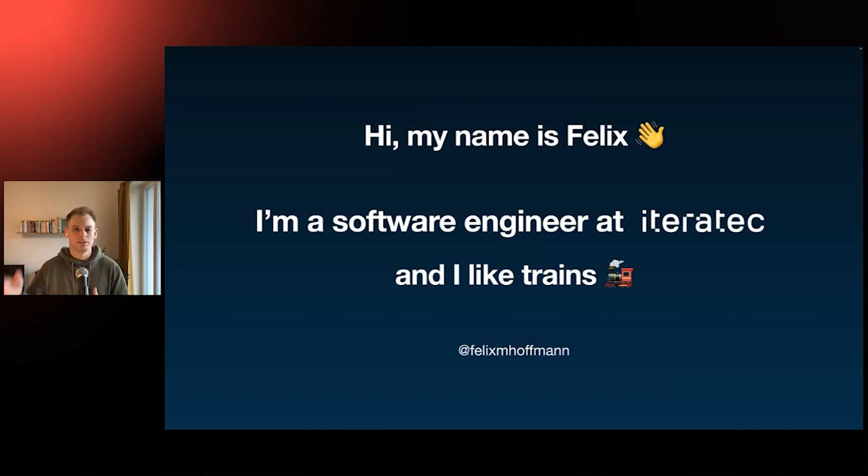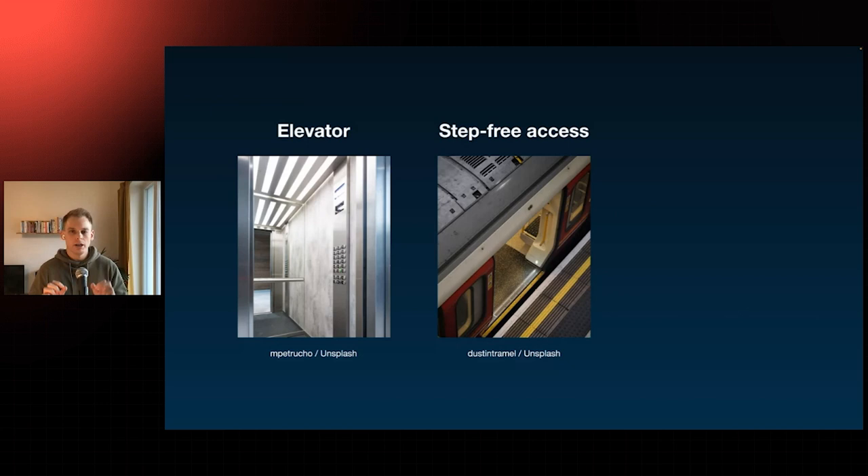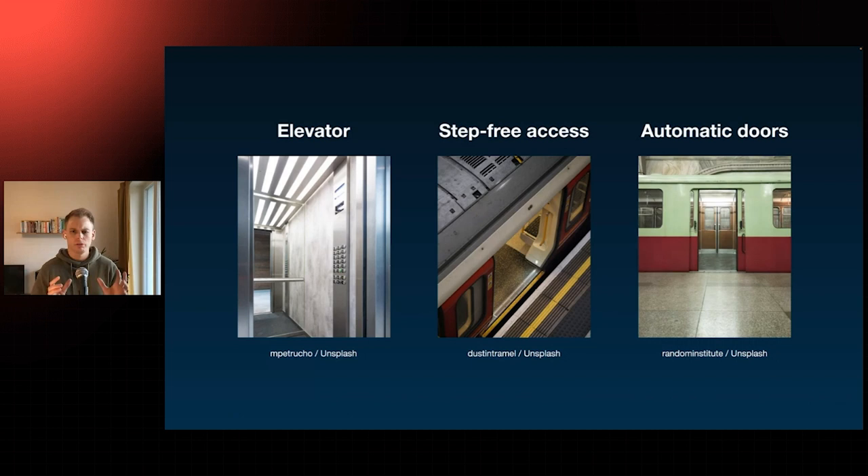So what does it even mean? When is a station accessible? Basically it means three things. First, there is an elevator to bring people down or up to the platform. Second, there is step-free access onto the train — no difference in elevation between the platform and the train. And third, there are automatic doors. Some older trains had really heavy manual doors where you needed a lot of force to open them, which was pretty annoying and for some people not even feasible.